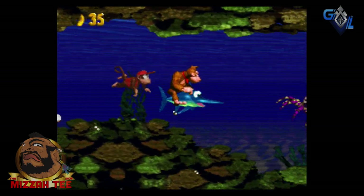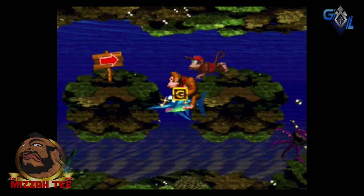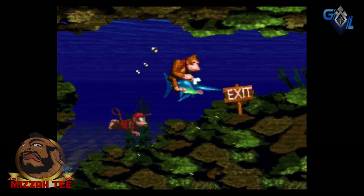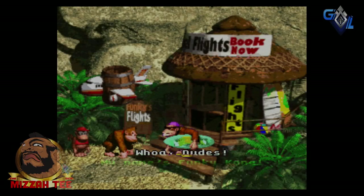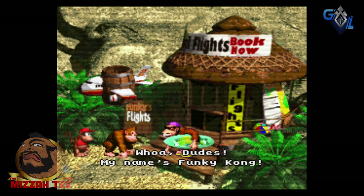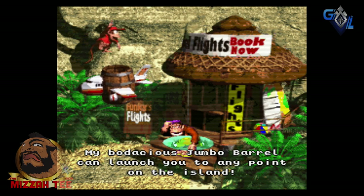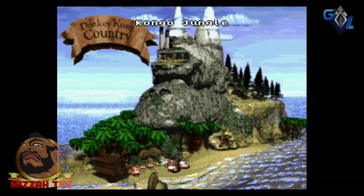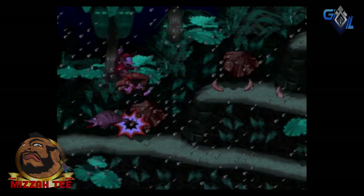In an era where you had Sega just dropping peripheral after peripheral to enhance the visuals on their Sega Genesis — you had the Sega CD and the 32X — you were hard pressed to see a difference in a lot of the games. Basically a 32X maybe could have run Donkey Kong Country, which is kind of embarrassing because it was supposed to be a 32-bit add-on but it wasn't really that. It was kind of half-baked. The CD was more about full motion video games, stuff like that.